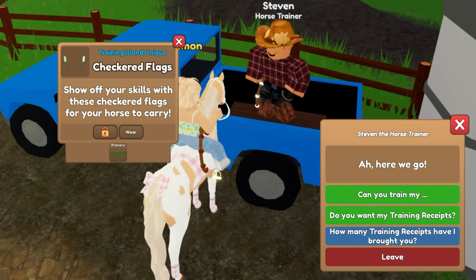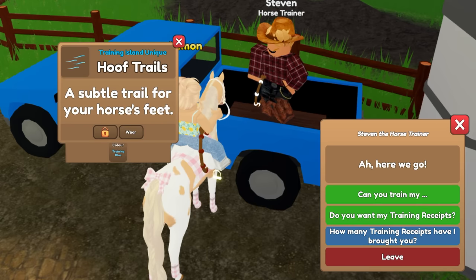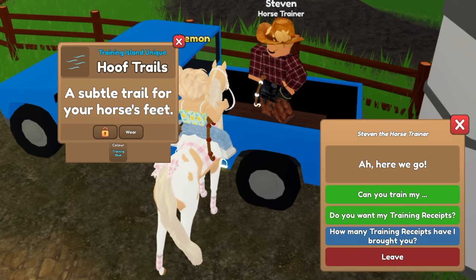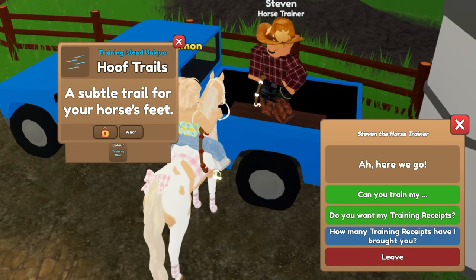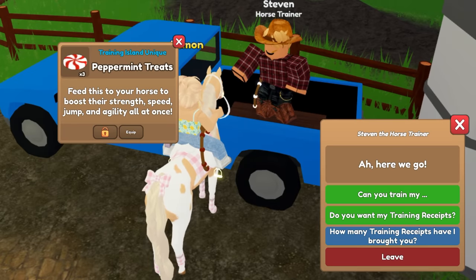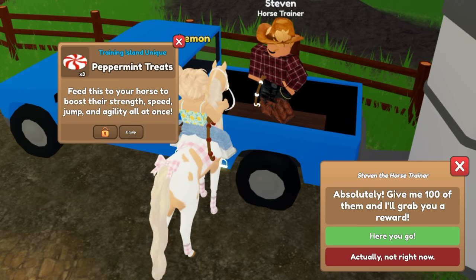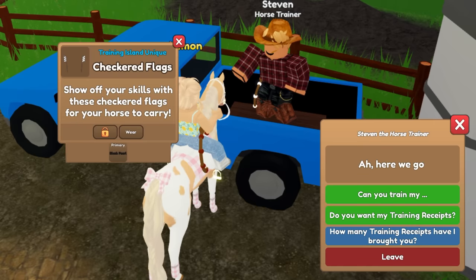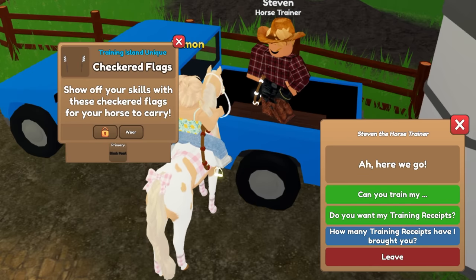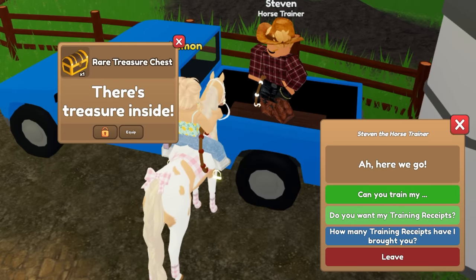Checkered flags and green pearl — not terrible. Training blue hoof trails — I already have those. I think I have all the hoof trails: training blue, training green, training blue-slash-green, and the checkered ones. I think that's all the training island hoof trails and I think I have them all. Peppermint treats — I actually haven't really used any peppermint treats that I've gotten so far because I just don't have a need for them.